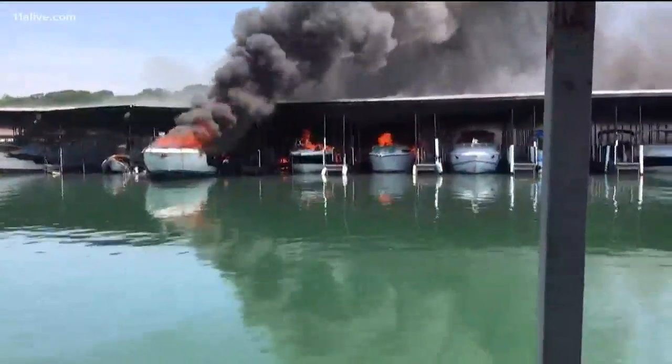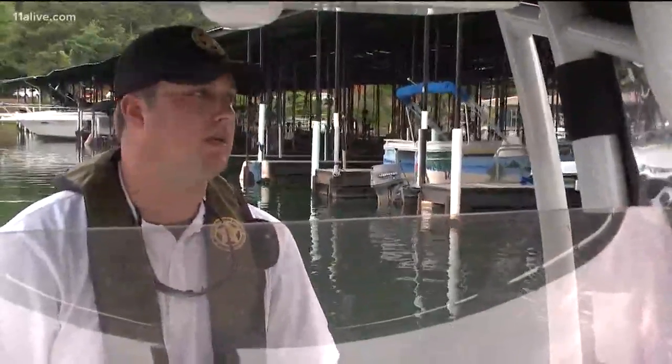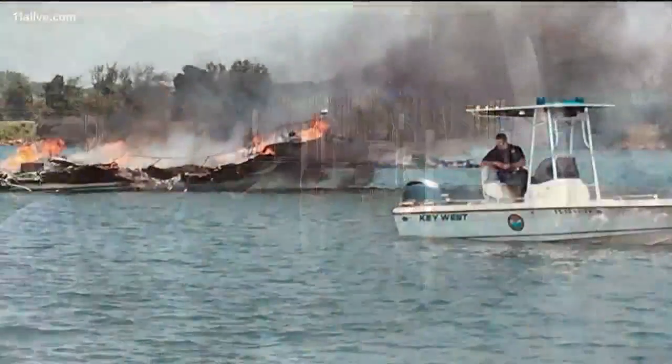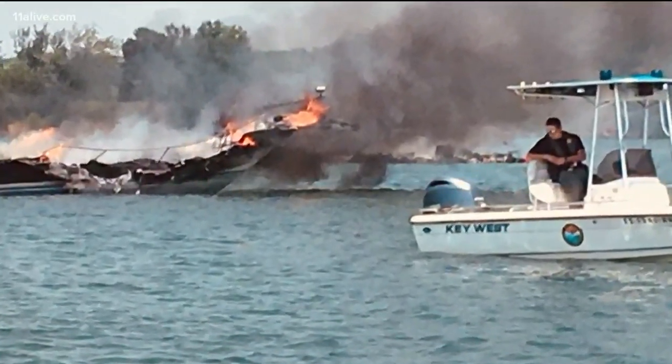This is what it looked like around noon yesterday. The most important thing was just trying to keep it from spreading. DNR Sergeant Hunter Mize was out here in his boat after hearing the fire chief call for extra help.